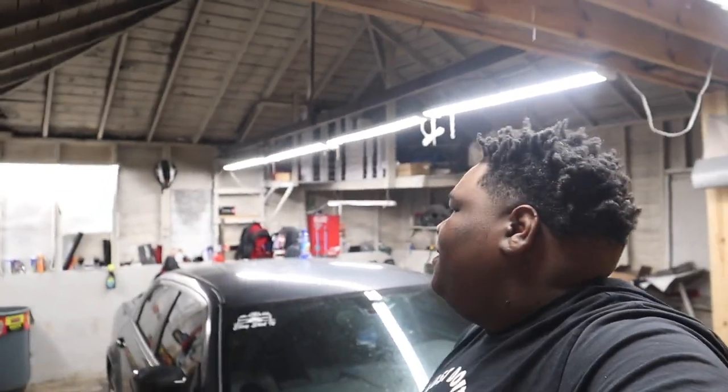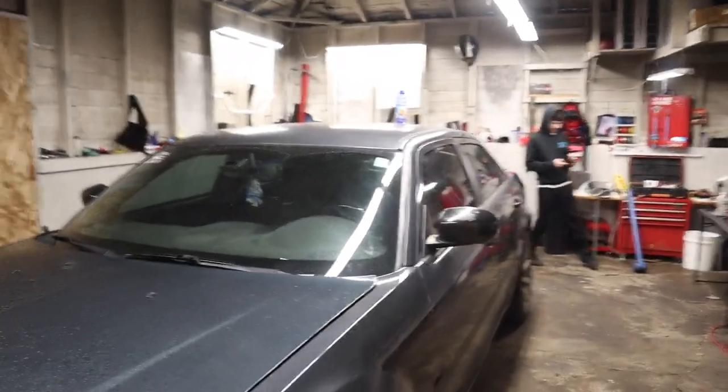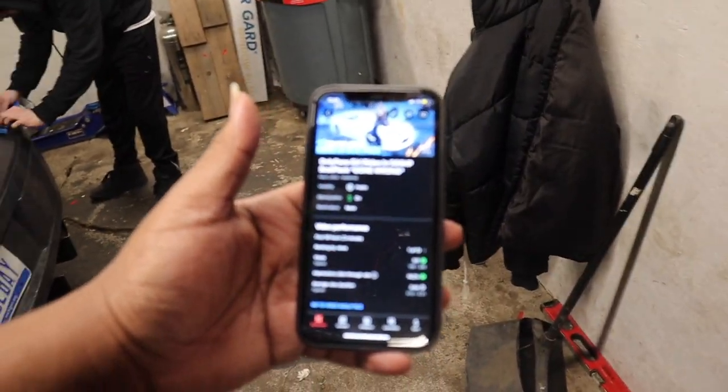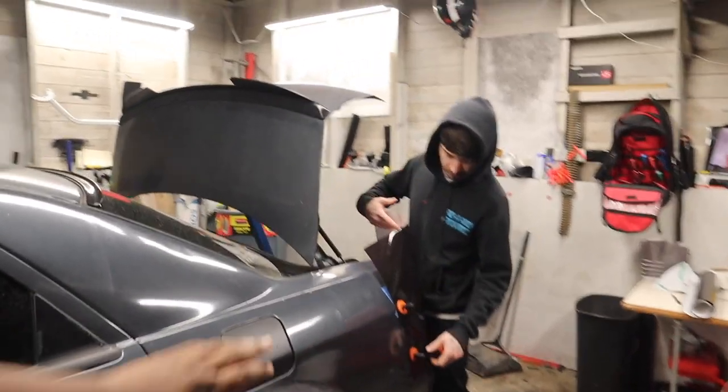All right y'all, another day, a new video. We are at Pack-a-Punch Performance because we got something done that has needed to get done for the longest. Before we go back there, we posted a video 18 hours ago and it's literally going insane — it's number one out of the last ten videos. If you came from that video, I appreciate you for coming and subscribing.